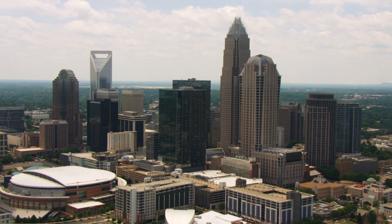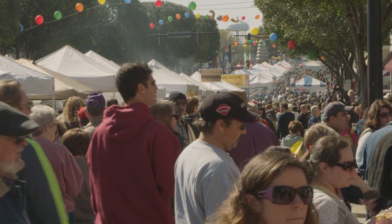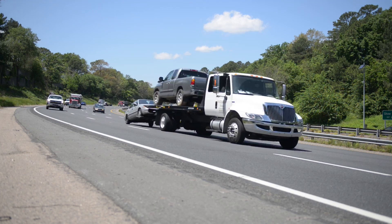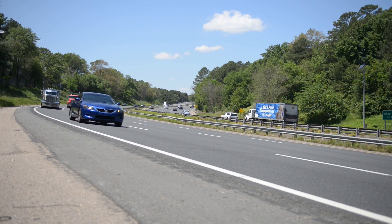North Carolina is already one of the fastest-growing states in the nation, and an additional three million people are projected to move here over the next 15 years. This population growth also means an increase in traffic, especially on North Carolina's urban interstates.